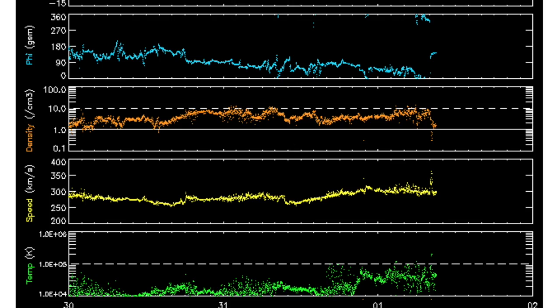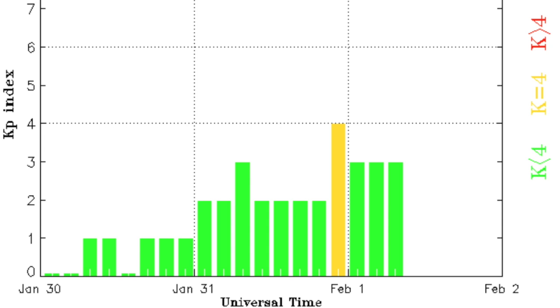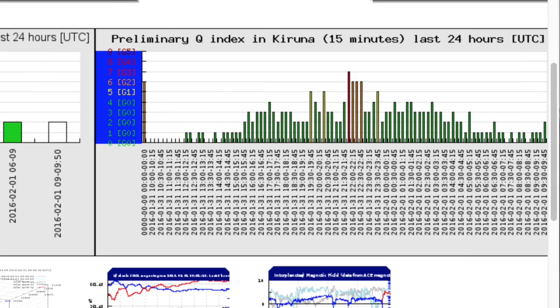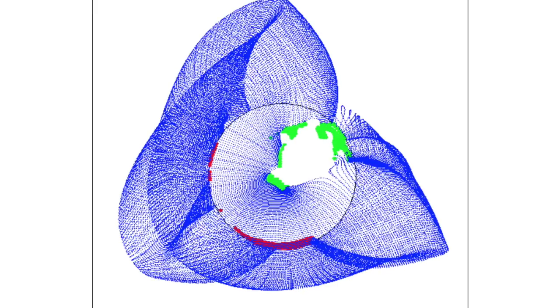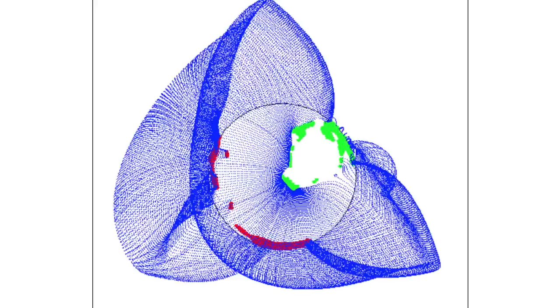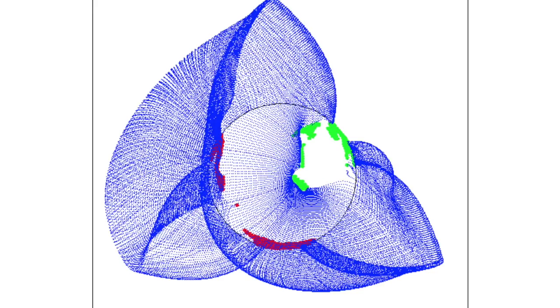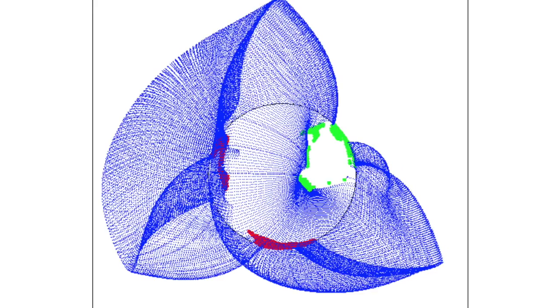The solar wind finally presented that jump up in speed, and with the drop in density and phi angle movement we can see it's related to the coronal hole stream. This is sending instability throughout Earth's magnetosphere and both the K and Q indices are showing level 2 and 3 storm conditions that briefly cropped up last night. This coronal hole departs with the red negative opening waiting to swing in next — looks like it could be a bit pinched tight by the blue coronal fields.